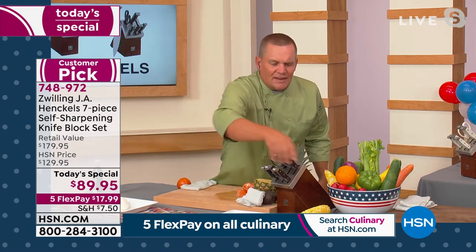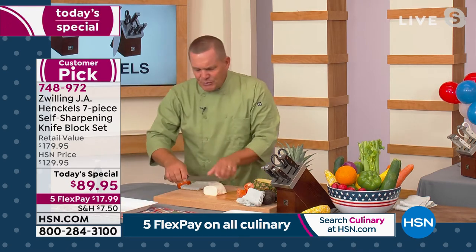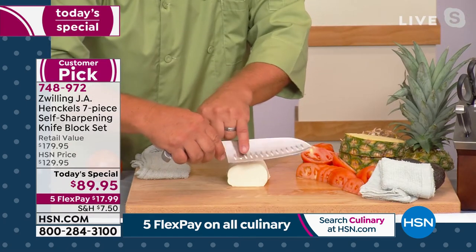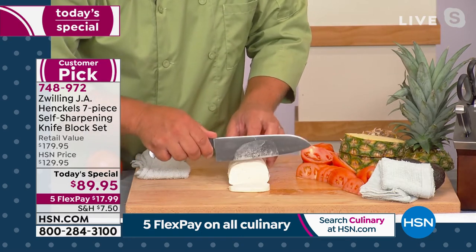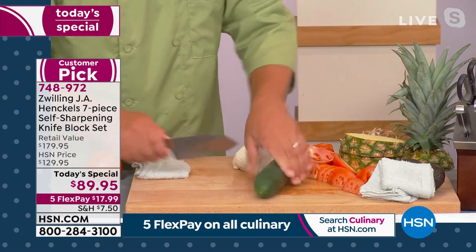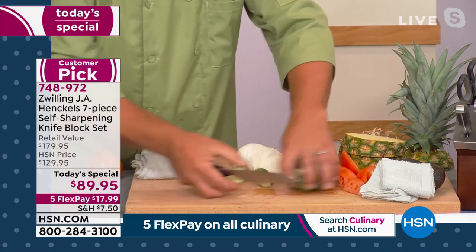Whether it's the Santoku knife or the chef's knife — you're going to love that as a carving knife — our Santoku knife has these little divots in the blade that create air pockets after you cut through food. So things like soft cheese won't stick to the blade. When you're chopping vegetables or fruits, everything stays on the counter and doesn't stick to the blade.